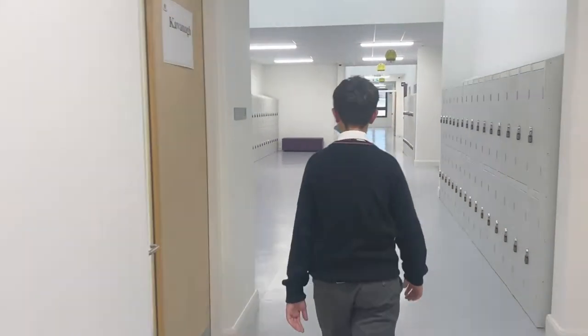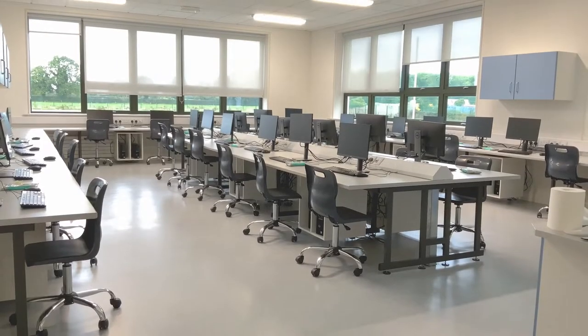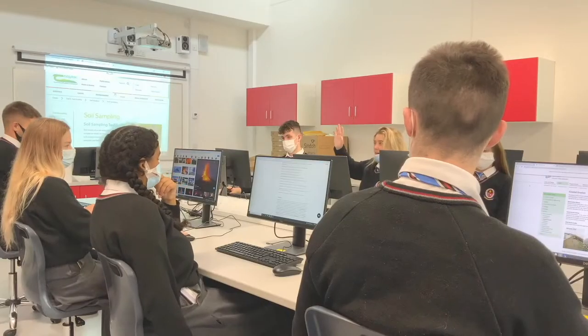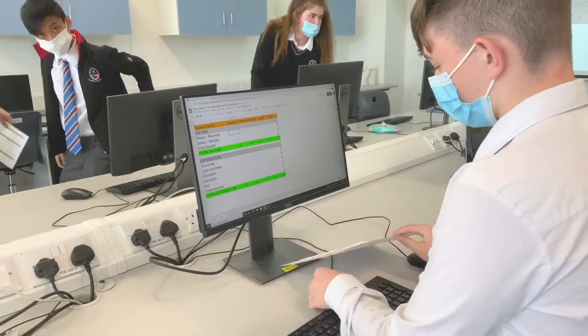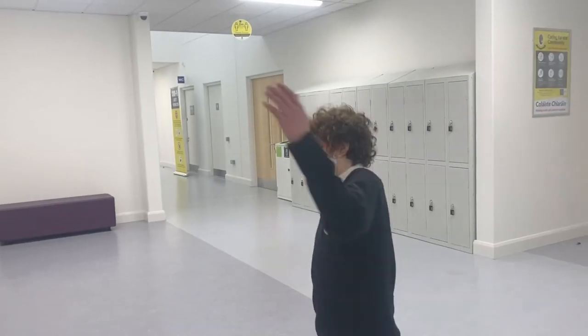Onward up the East Wing corridor, we arrive at one of our three computer rooms, each room containing 30 high-spec desktop computers which are used by teachers of all subjects. ICT literacy is an essential element of life here at the school.